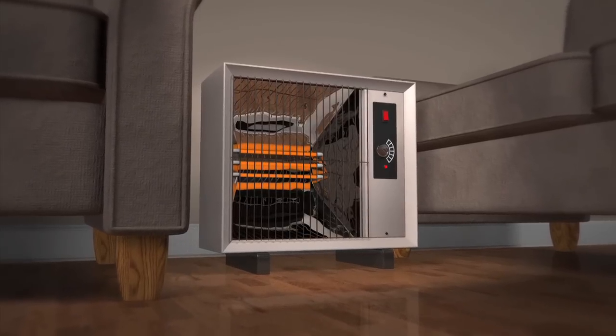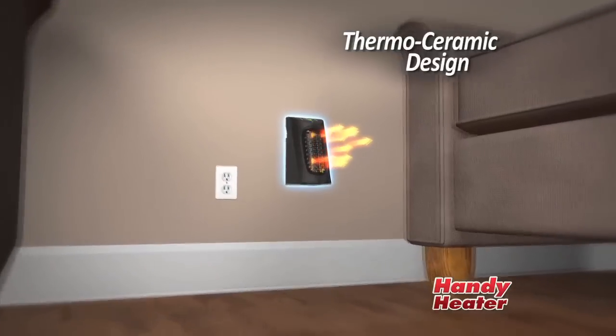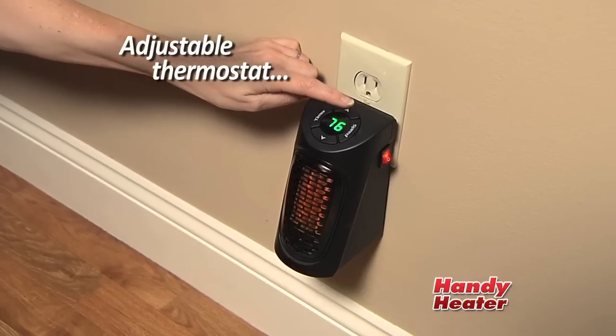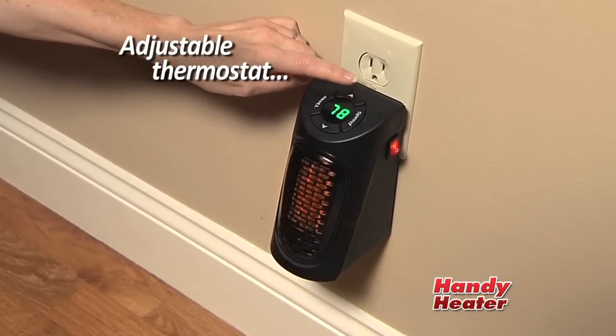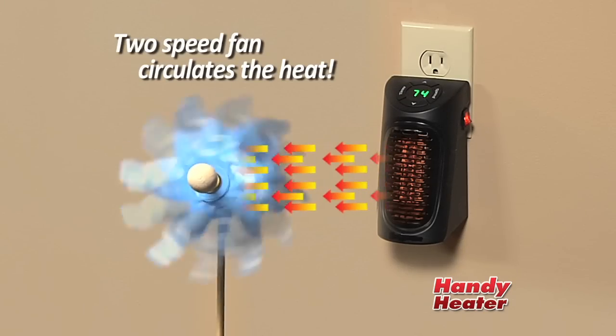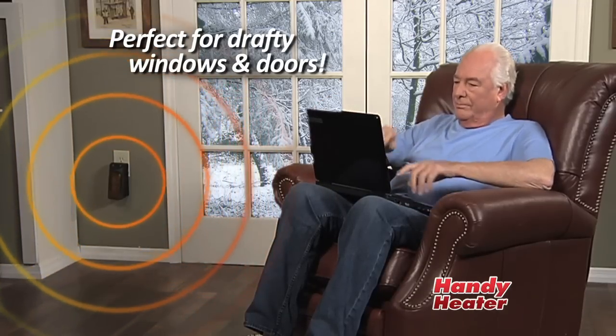Up until now, space heaters have been big and take up too much space, but Handy Heater's thermo-ceramic design reduces the size and gives you incredible heat. The adjustable thermostat gives you exact temperature control, and the two-speed fan circulates air to keep you warm and cozy in any room of your home.